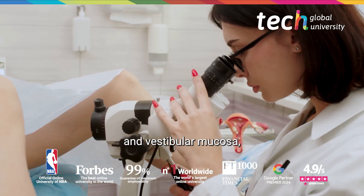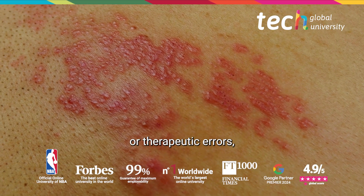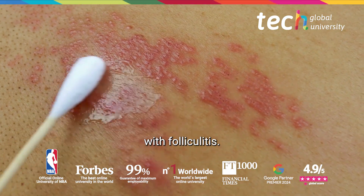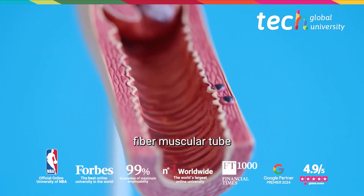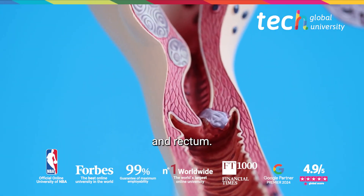Hart's line marks the boundary between skin and vestibular mucosa, and knowledge of it is crucial to avoid diagnostic or therapeutic errors, such as confusing infectious lesions with folliculitis. The vagina is an elastic fibromuscular tube supported by visceral structures such as the bladder and rectum.